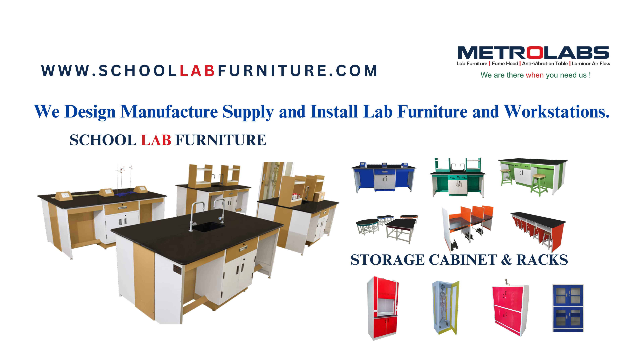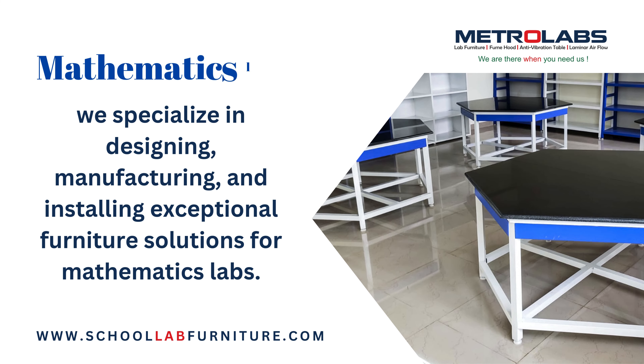Welcome to MetroLabs. We design, manufacture, supply, and install school lab furniture. We specialize in designing, manufacturing, and installing exceptional furniture solutions for mathematics labs.